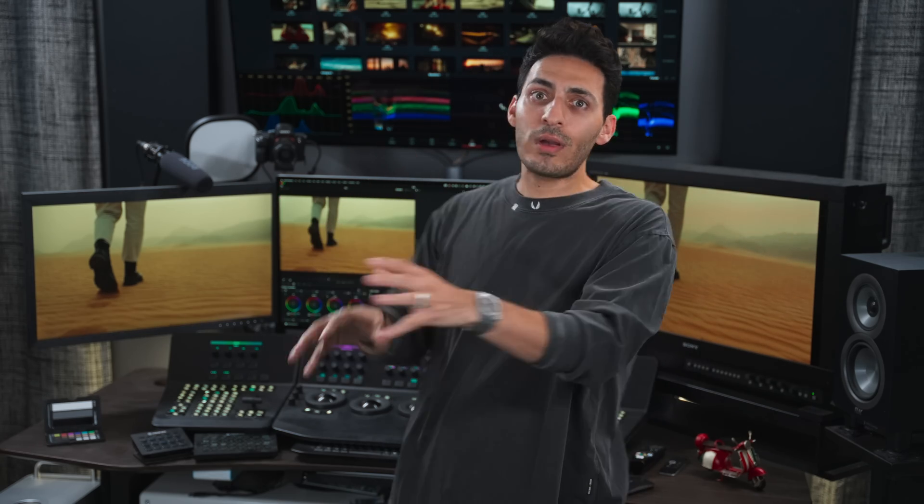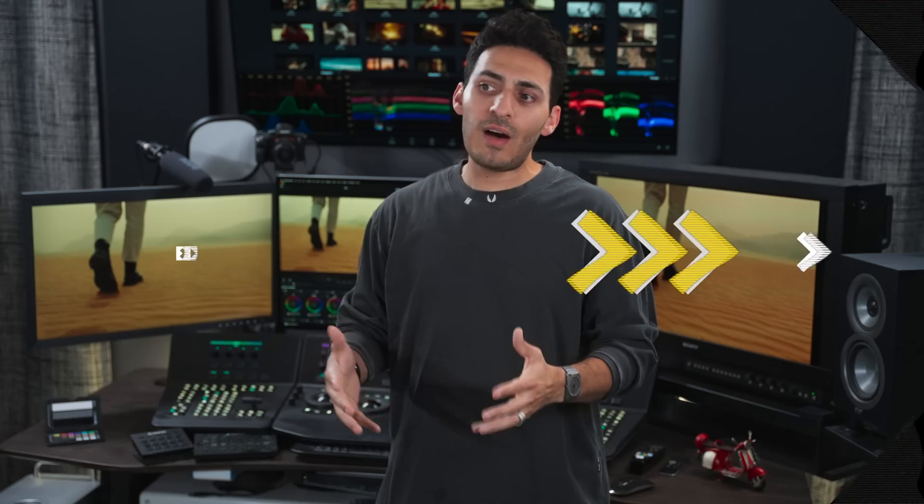This will be used as R&D and then converted over — like, how can we bring this experience to desktop? Usually it's the other way around. My key takeaway is that this will blow Blackmagic Design up. It's going to put them in a completely different demographic.